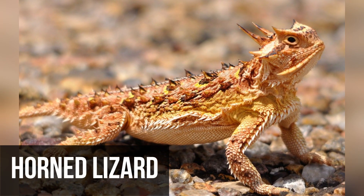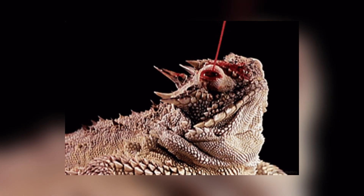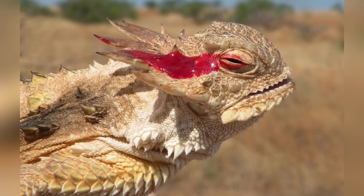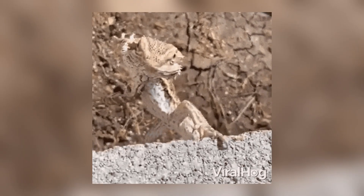The horned lizard is a toad-shaped lizard with a unique defense mechanism — it can squirt a mixture of blood and chemicals from glands near the corners of its eyes. While the blood isn't toxic, this ability helps the lizard avoid predators.